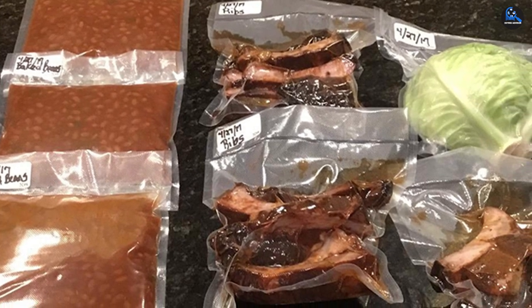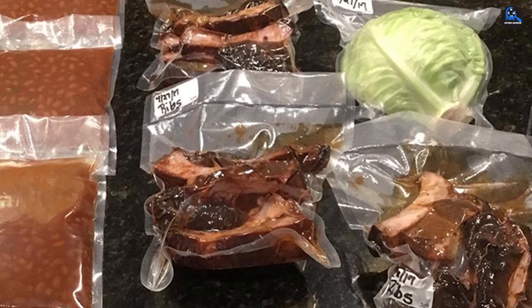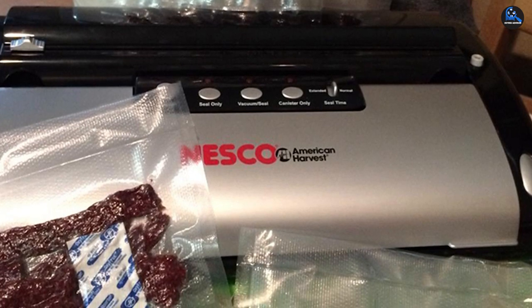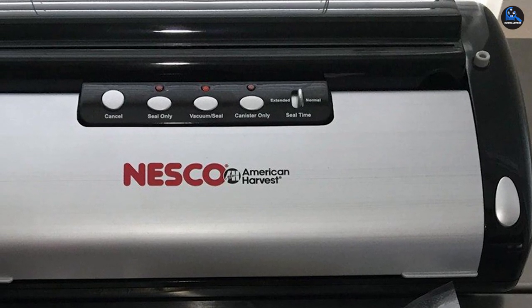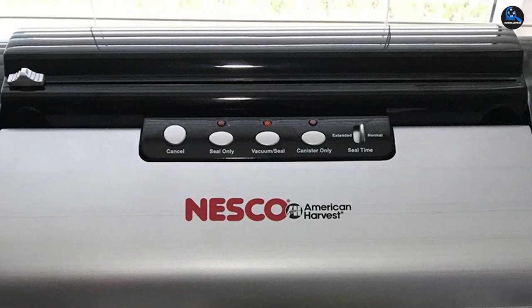Our at-home testers had success with a variety of foods, including uncooked bacon, peanut butter sandwich cookies, and half of a peeled banana. Our lab test showed some air pockets when we sealed ground beef, so this wouldn't be our top choice for large quantities of raw meat. There's also no drip tray, which makes cleaning a little tricky. However, overall performance and convenient features make this a great buy at a great price.